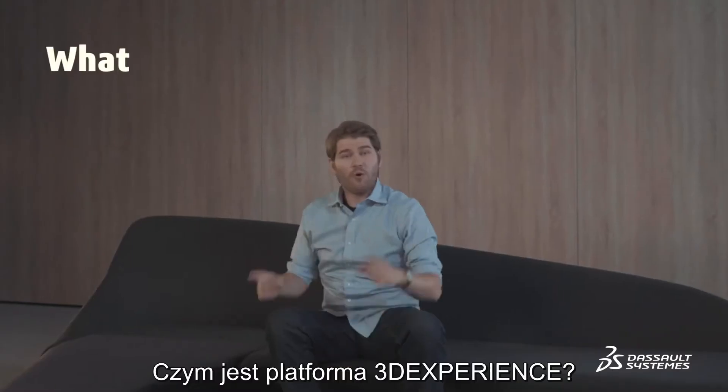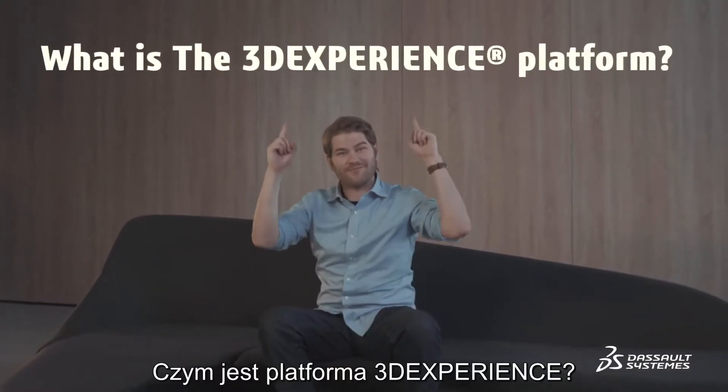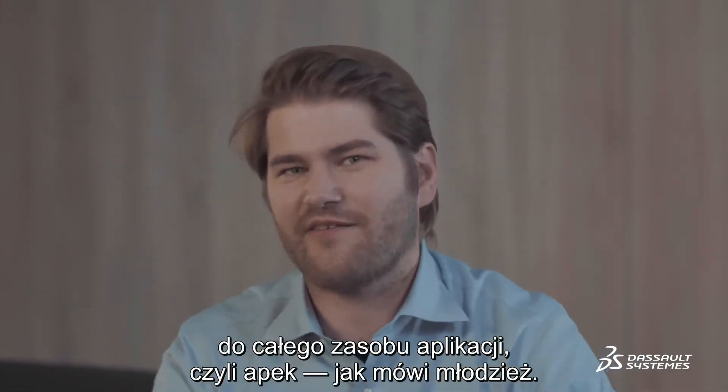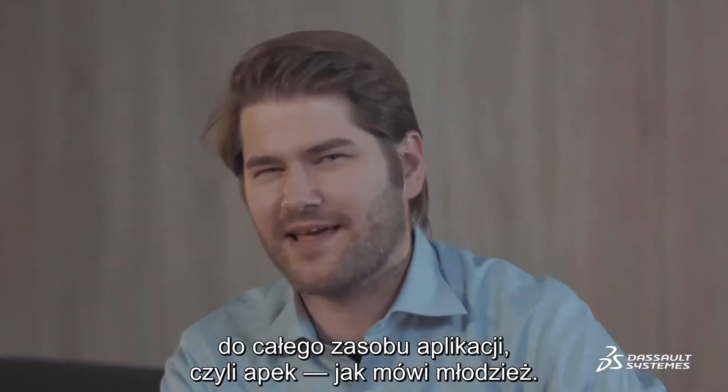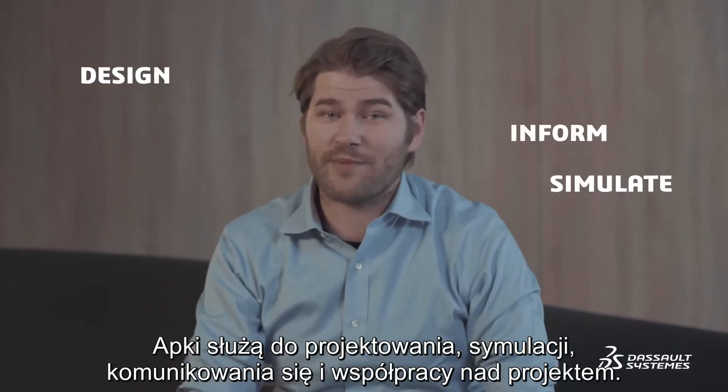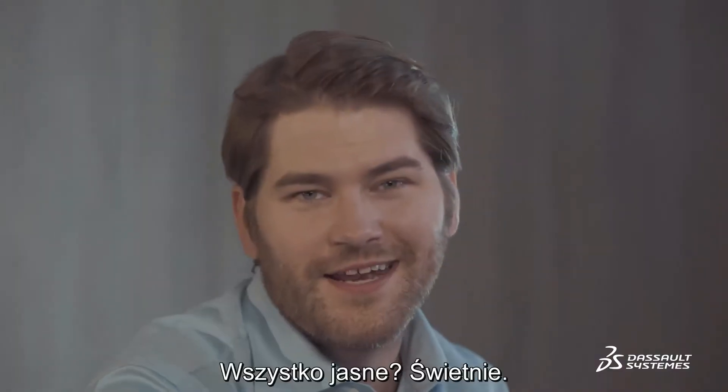Let's get to the basics. What is a 3DEXPERIENCE platform? It's a platform that gives you access to a catalog of applications, or apps, like the kids say these days. These apps allow you to design, simulate, inform, and collaborate on a project. Got it? Good.